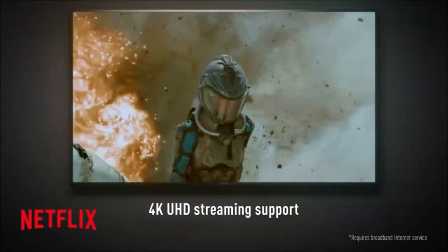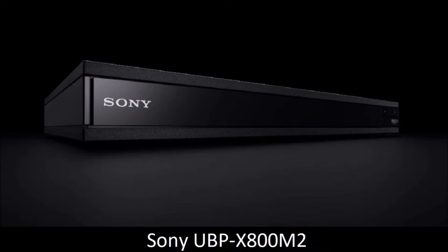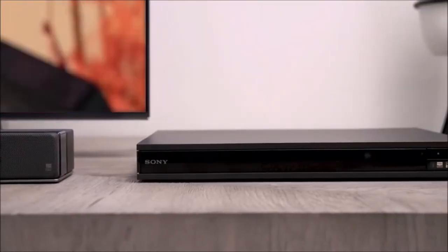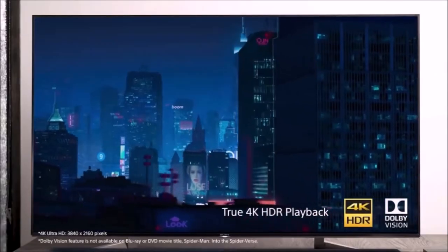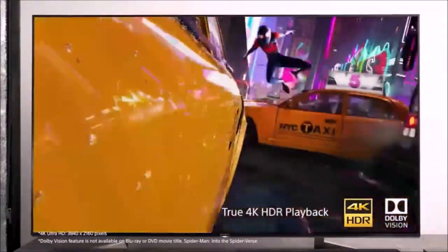In conclusion, if money isn't an issue, this is the definitive Blu-ray player. Sony UBP-X800M2: best Blu-ray player for music. The UBP-X800M2 is the best Sony Blu-ray player yet. This model is the successor of the highly successful UBP-X800, and corrects its one flaw: support for Dolby Vision.